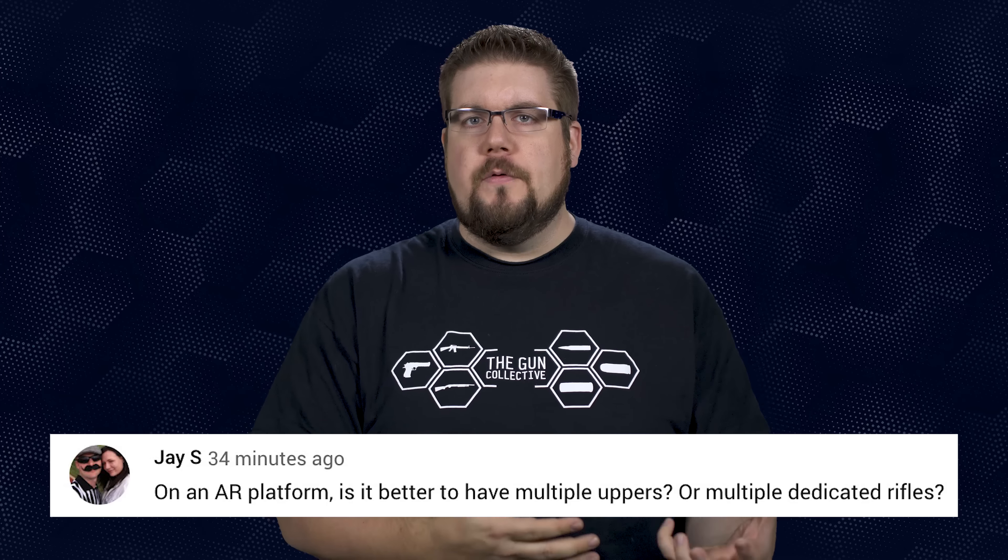They're kind of two sides of the same coin — neither approach is truly better by any real margin. It's more about your needs. Do you have a badass lower that you love and don't want to deal with multiple triggers, grips, stocks, and all that kind of stuff? Then maybe get a bunch of uppers. If you can afford it and are a gun nerd like me, maybe multiple rifles is the ticket. I tend to go the complete gun approach.